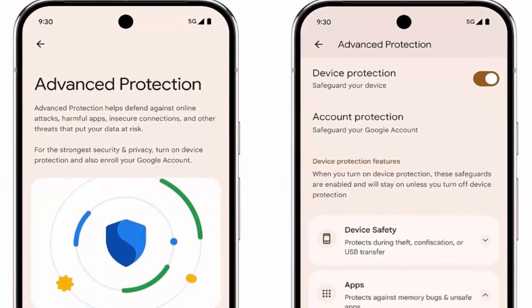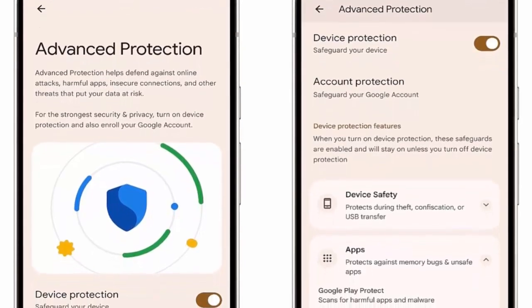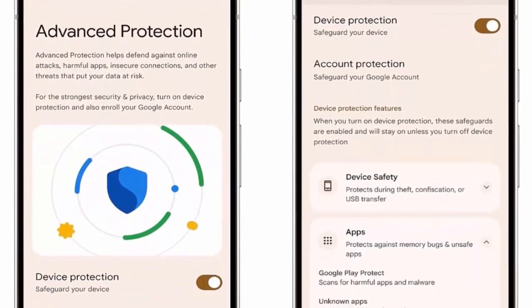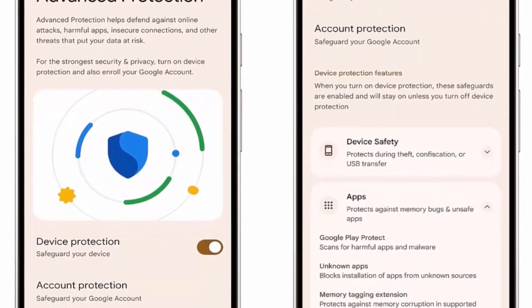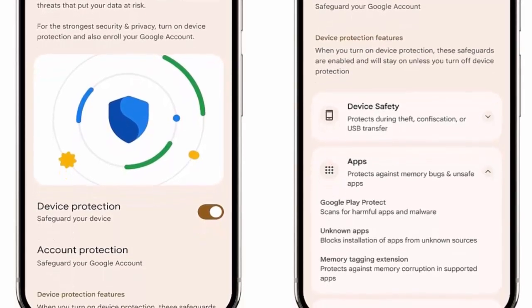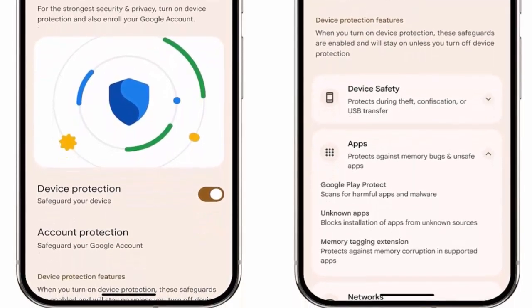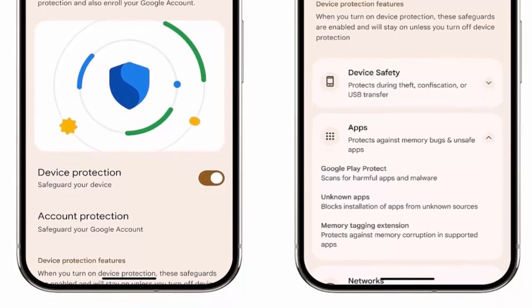Android 16 on the Xperia 1 VII also introduces Google's Advanced Protection, a system that blocks suspicious apps, unsafe websites, and even scam calls. The catch is that you'll need to activate it manually in the settings. Once enabled, it acts like a digital bodyguard, keeping your device safer against modern threats.